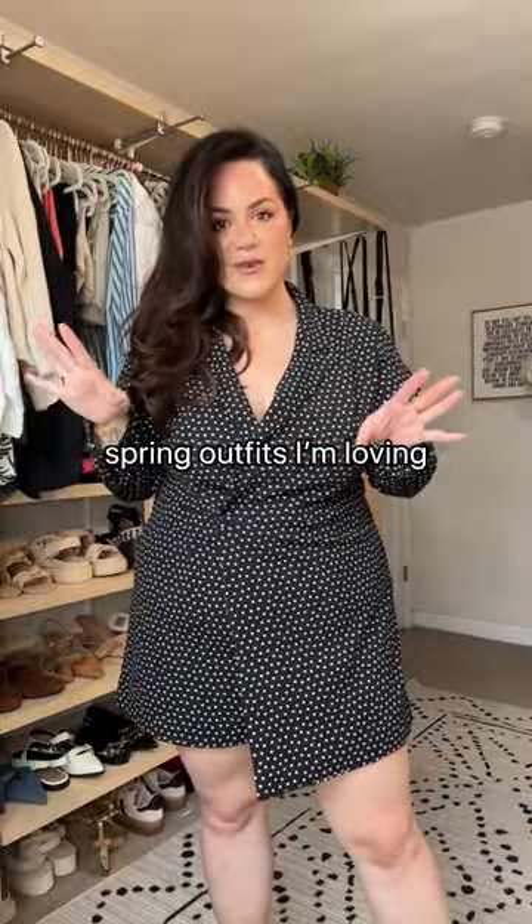I got some dresses in from Express that I want to try on — I'm obsessed. This is shorts. This little wrap, it buttons here, here, and then there's a zipper here.